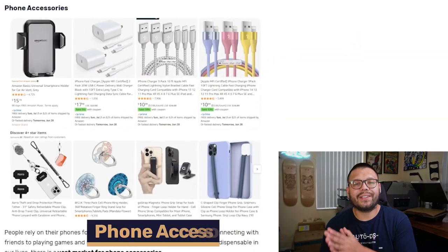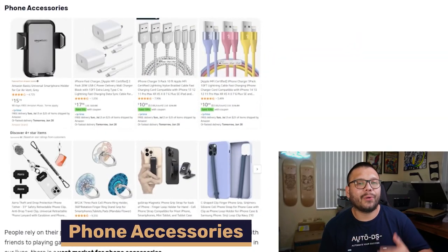Remember that on this channel, we cover anything and everything dropshipping related, trying to help you out with some of the best products to help you start making a lot more profits. We also have some of the best tips and tricks in the game to help you start scaling your dropshipping business. Let's go ahead and get started with this countdown. Kicking things off, the first category is going to be phone accessories.